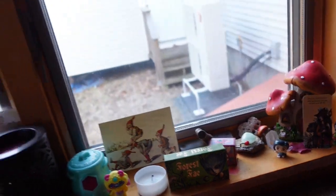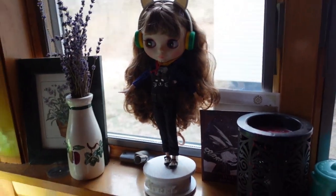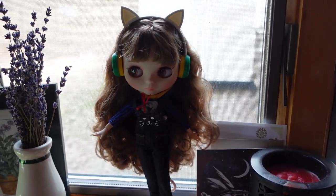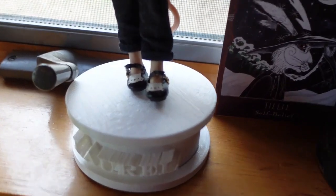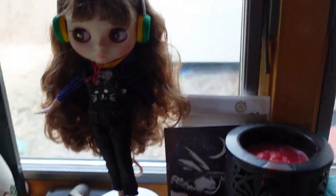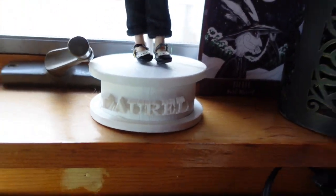So, the fairy altar. Over here we've got my little friend. Her name is Laurel, and she's in a new outfit — it is so cute. Look at these shoes! Little cat ears. And this is the stand Paul made for her. Amazing.